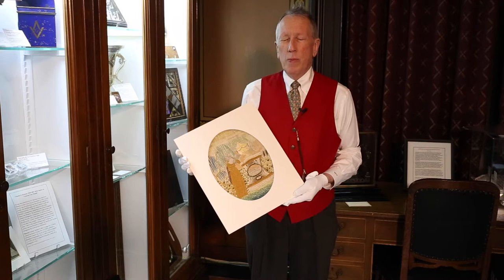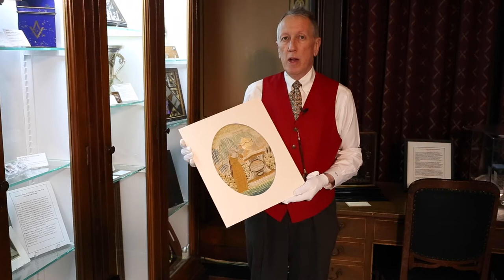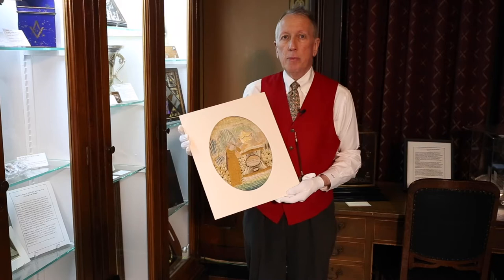Hello and welcome to the Masonic Temple Library and Museum of Pennsylvania, located here in Philadelphia. Today, in commemoration of President's Day, we'd like to take you through the museum and show you some of the artifacts that we have pertaining to our various American presidents, both Masonic presidents and non-Masonic presidents.